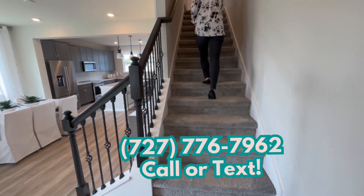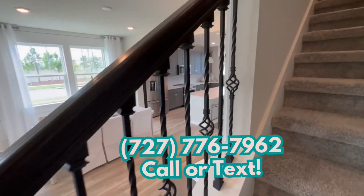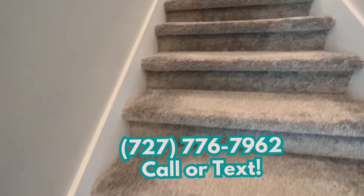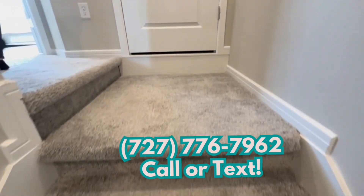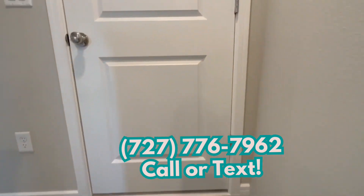I'll be sharing the starting price of this home a little bit later in this video. Just remember that new construction pricing changes constantly, so please reach out to me if you're watching this later and want to know the updated pricing.